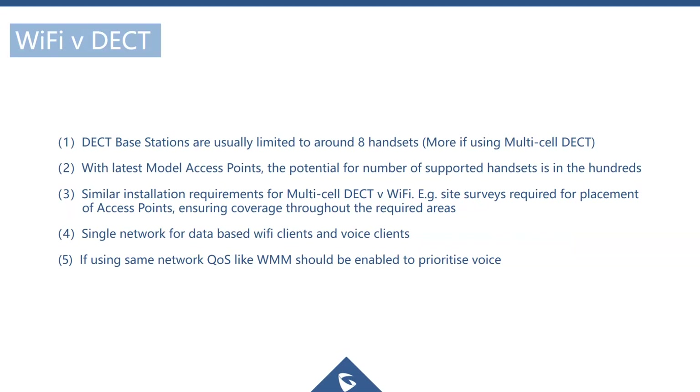Both Wi-Fi and DECT networks need to be correctly configured and their base stations or access points placed appropriately in a building to cover all areas. The best approach is to do a site survey. The WP820 actually has a signal strength meter, so you can use it to perform site surveys when determining how many access points are needed at a customer's premises.